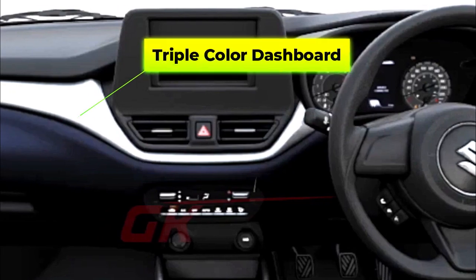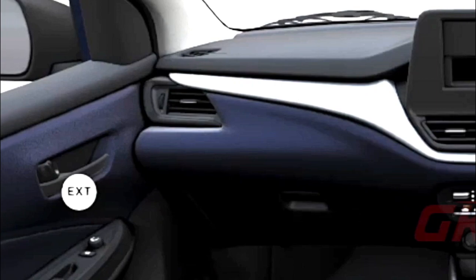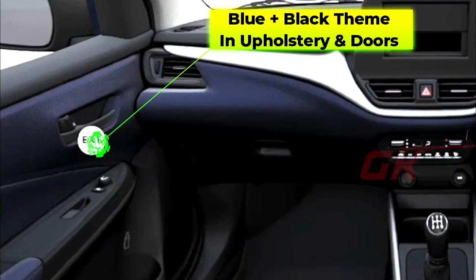Starting with its interior, the dashboard wears a multi-layered, triple-tone look, with black, silver and deep blue forming the primary colors. The blue and black combination is also witnessed in seat upholstery and door trims.